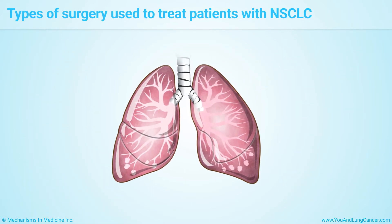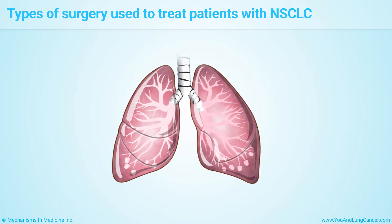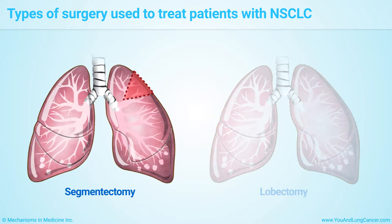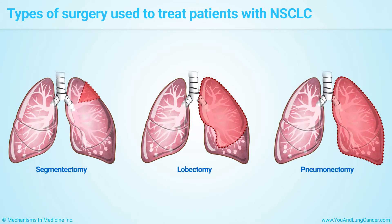Depending on how far the cancer has spread, treatment involving surgery may result in the removal of part of a lung lobe called a segmentectomy or wedge resection, an entire lobe called a lobectomy, or the whole lung called a pneumonectomy.